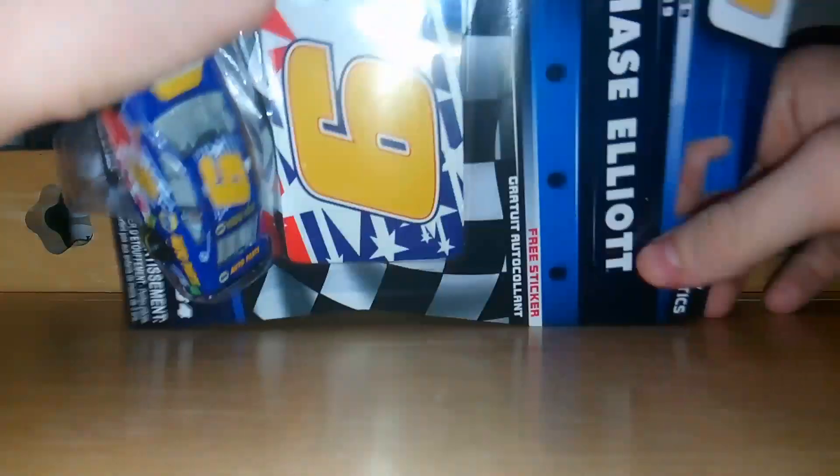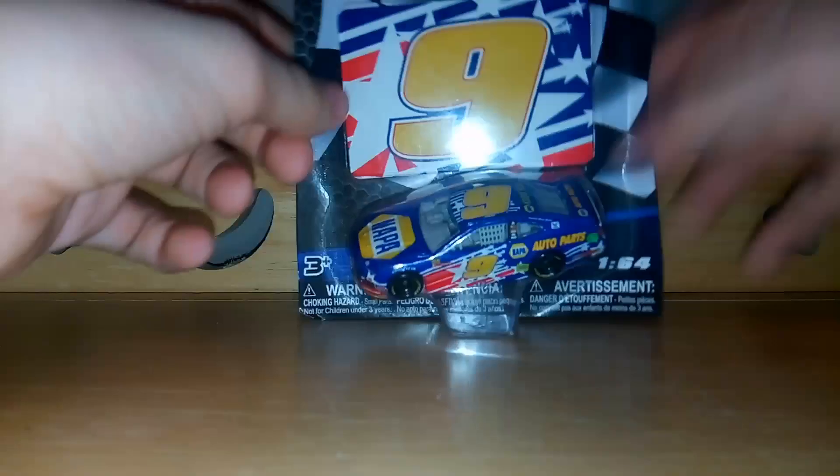This is my Chase Elliott number nine Napa Patriotic Scheme. This is from wave nine — so the nine car in wave nine.